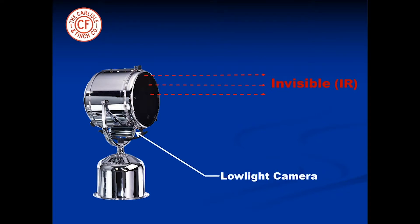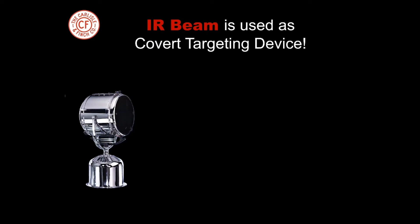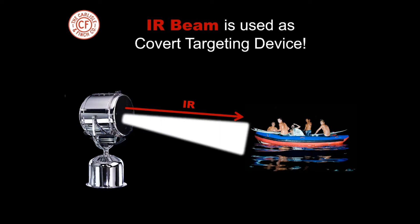Also, a powerful visible beam can be projected on demand on the same target. Just as an IR beam is used on a weapon to target an intruder, the LED covert beam is used in the same manner. When the IR beam finds the target, the visible beam illuminates the target instantly and accurately.